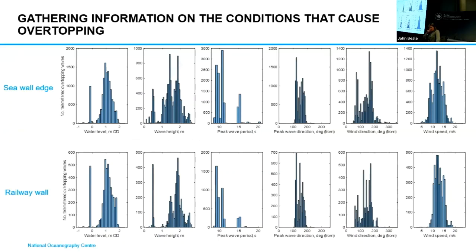We started looking at what kind of environmental conditions might actually affect wave overtopping. In this illustration, we've got the different environmental conditions plotted against the number of wave overtopping waves measured during our deployment. The top graph is the seawall crest, the bottom graph is the railway wall. Throughout the whole deployment, we found that about 35% of the overtopping waves actually made it to the railway wall.